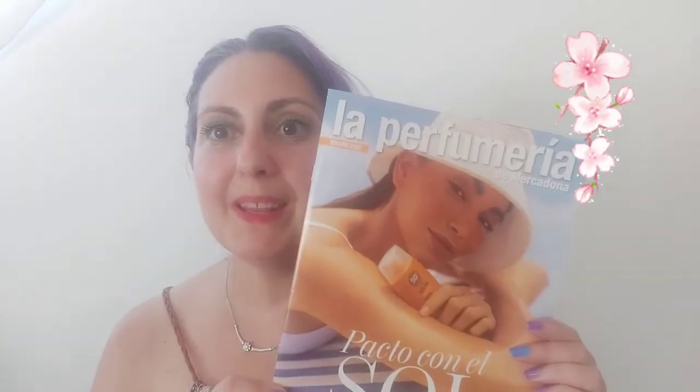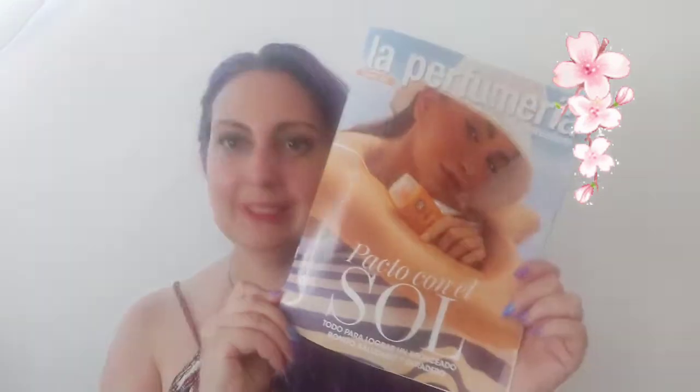Bueno familia, pues ya nos ha llegado la revista de la perfumería del verano de Mercadona. Pacto con el sol: tenemos que estar muy protegidos contra el sol, mucha protección, sobre todo al principio. Luego cuando ya estamos morenitos, pues podemos ir bajando el grado de protección. Muy buena protección sobre todo para los peques. Ahora hay protecciones súper cómodas, los sprays que son súper cómodos de echar, se secan rapidísimo.